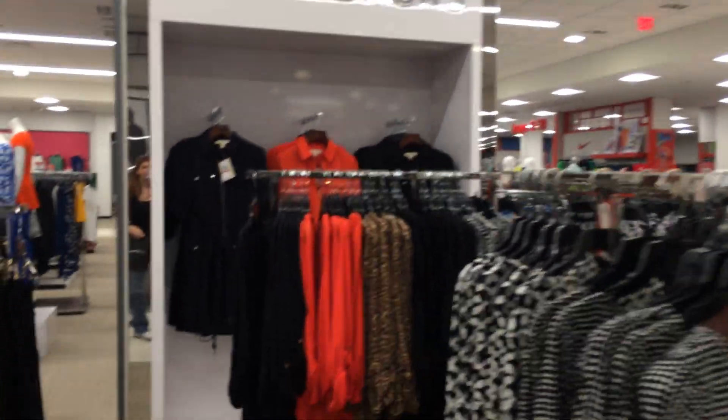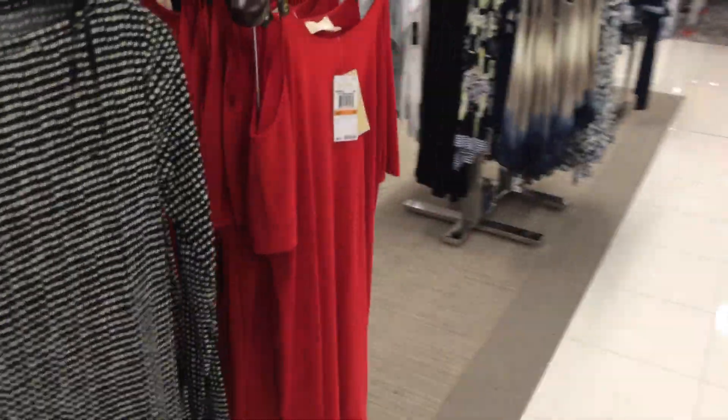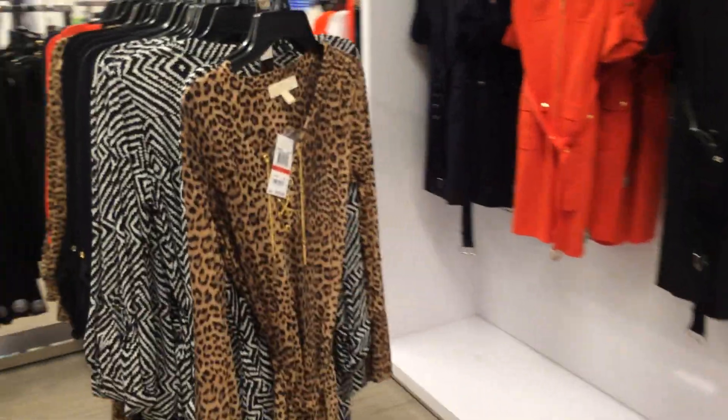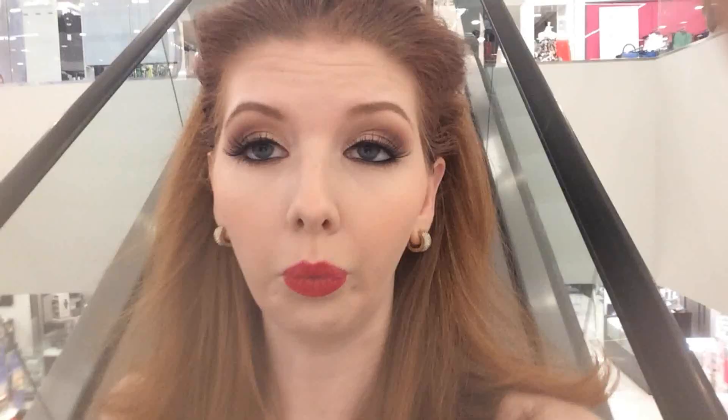On our way out, I thought I would stop and check out Michael Kors stuff. How pretty is that dress? I love the shoulder detail. Look at that. Never mind - I just had an associate come up to me and shoo me out of the store, so I guess we better be going.